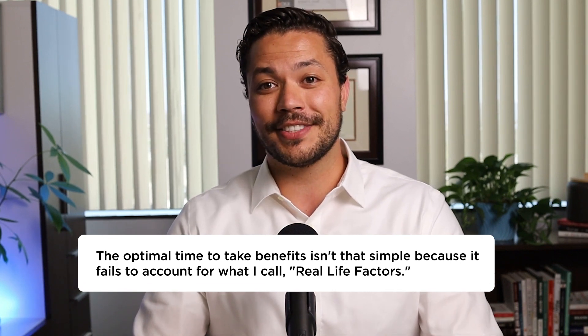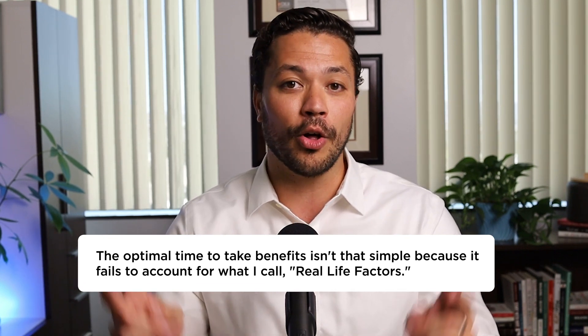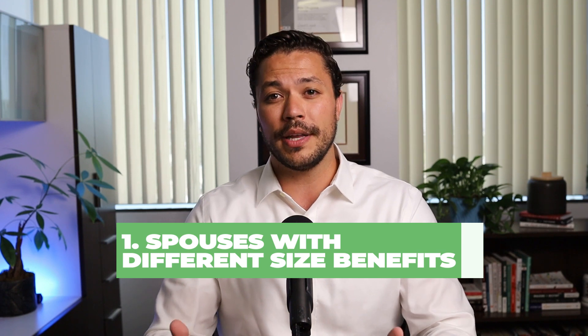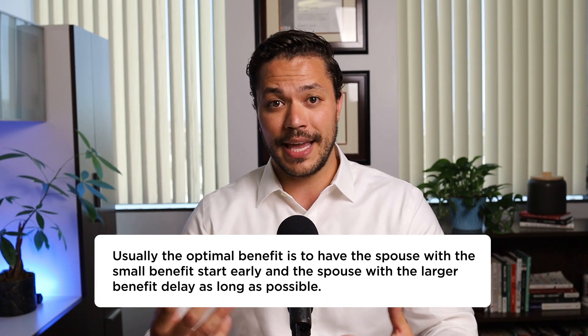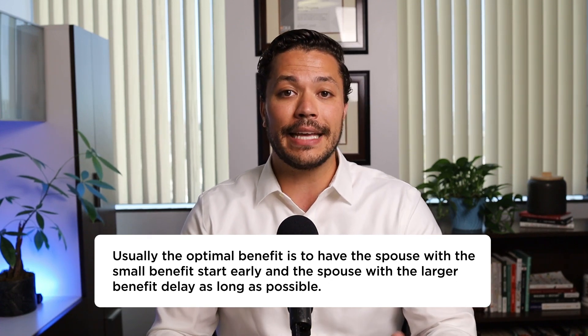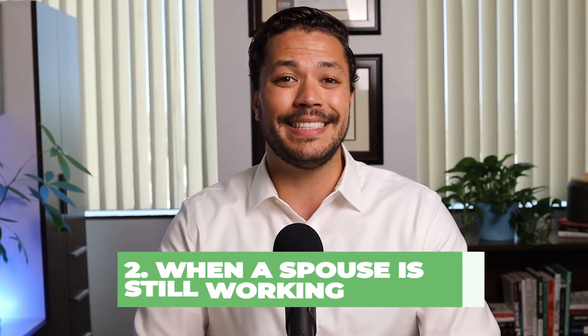Unfortunately, the optimal time to take benefits isn't that simple because it fails to account for what I call real life factors. The first scenario is where there may be spouses where one has a large benefit and the other has a small benefit. In these situations, usually the optimal strategy is to have the spouse with the smaller benefits start early, and then have the spouse with the larger benefit delay as long as possible. This is primarily because if the spouse with the larger benefit passes away early in retirement, the surviving spouse — as long as qualified — would receive an amount equal to the higher benefit, which can be critical to protect the spouse with the lower benefit.